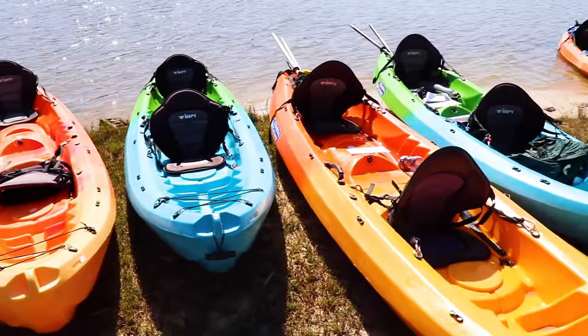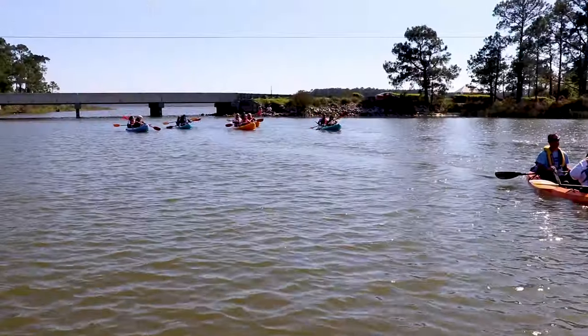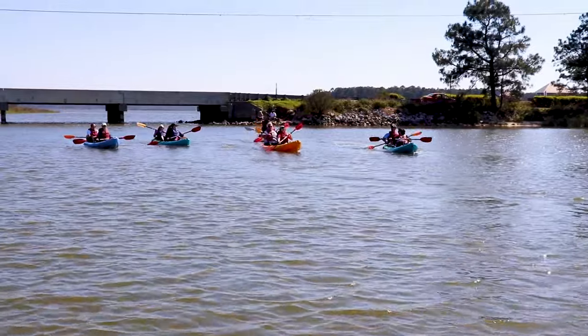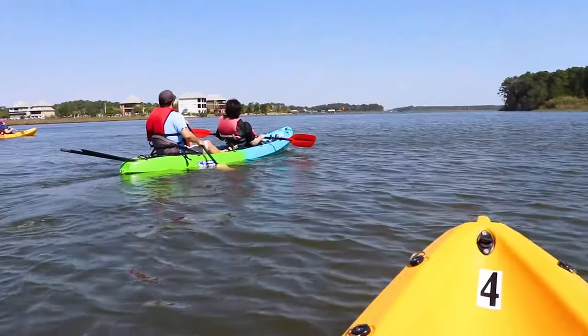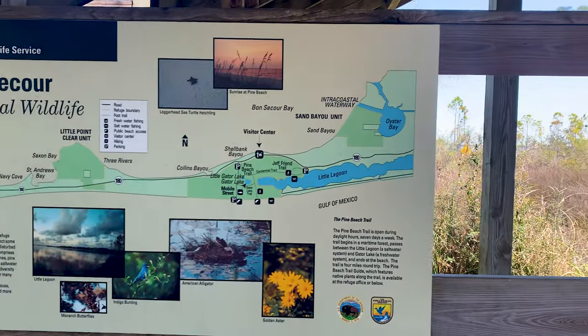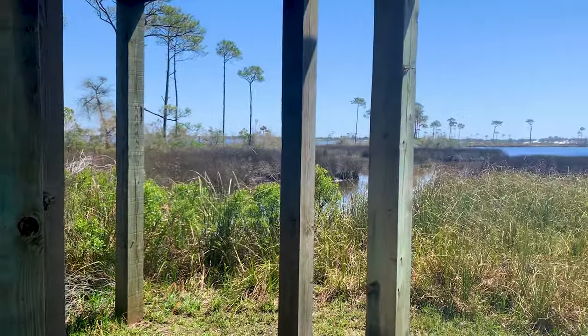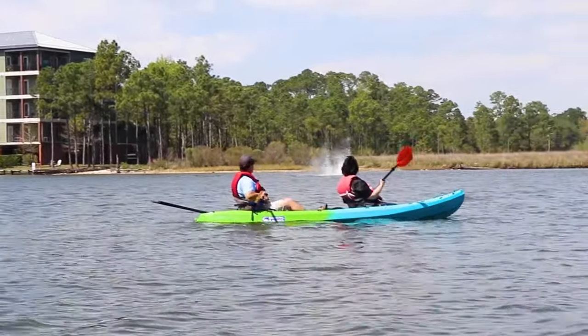Another way to get up close to nature is by kayak. Wild Native Tours offers educational eco tours along the waterways surrounding Gulf Shores. Their three-hour guided dolphin and wildlife kayak tour is one of the destination's signature experiences. Depending on weather and currents, guests might visit the Bon Secours Wildlife Refuge, the Intracoastal Waterway, or Oyster Bay, and may spot bottlenose dolphins.